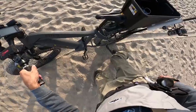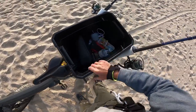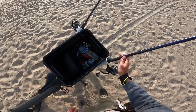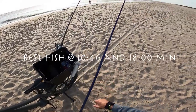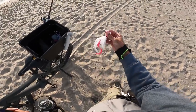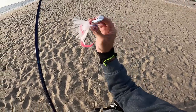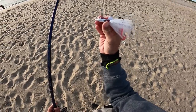Welcome back to another episode! I just rode my Quiet Cat bike a couple miles down this Jersey beach, and we're going to try to get on a bite of some striped bass or bluefish in the surf today. I'm starting out with the S&S Fishaholic squid bucktail — check the link in the description to pick some up and help support the channel.